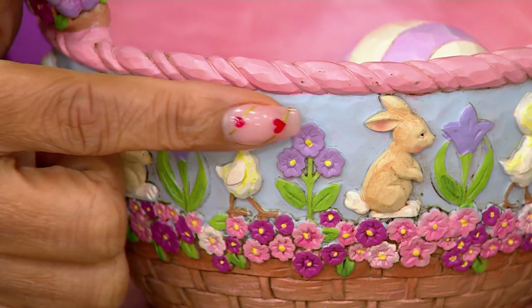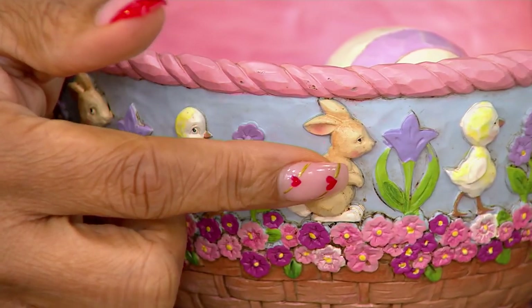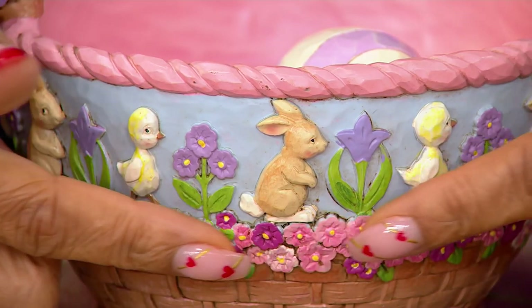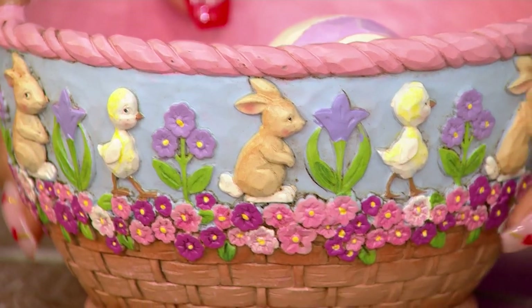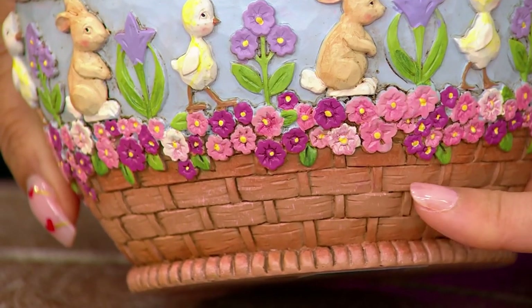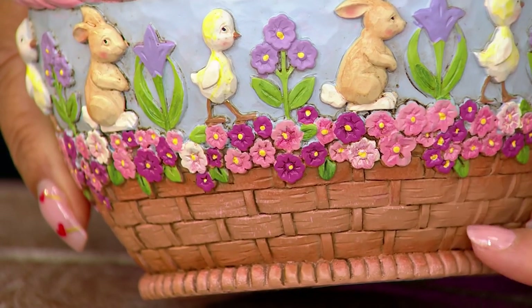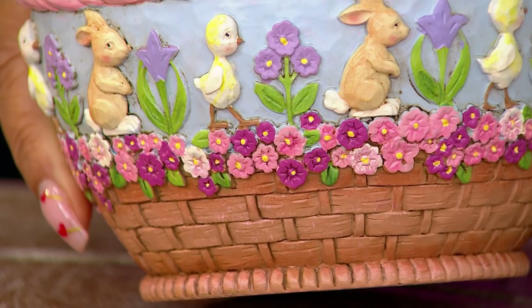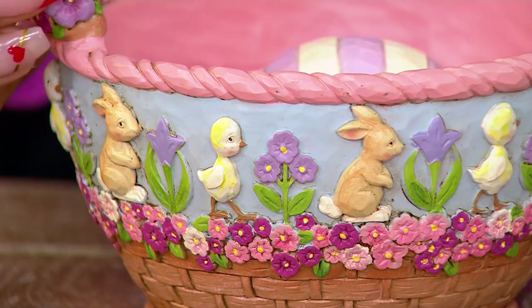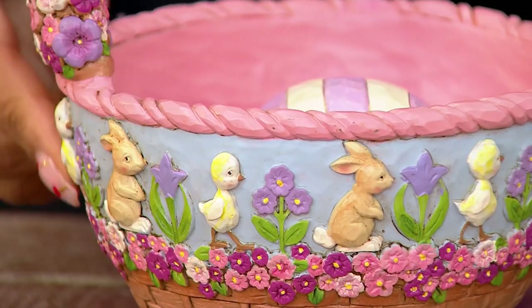Look at the bunnies — the shading on the cheeks, the little rosiness on the cheeks. There's so much personality. Just all of these gorgeous flowers around here. And then you have that basket weave — look at that. That is hard to do. That is the texture of a rattan basket weave. And then the handle — gorgeous handle as well. Looks like a rope. Rope detail around here also.